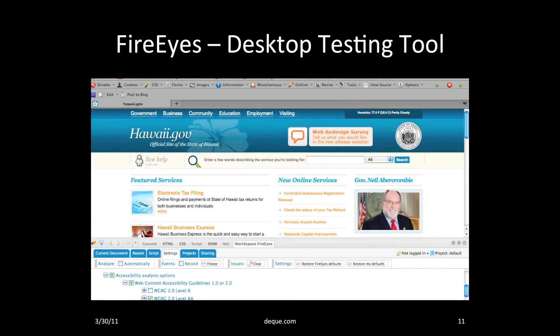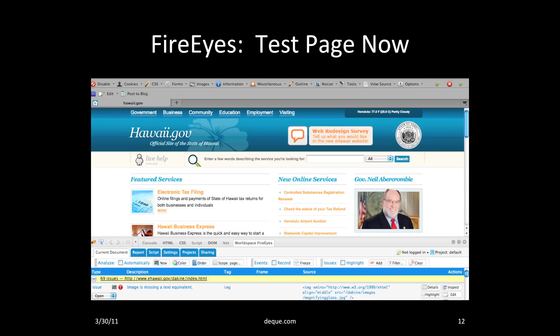You also need to empower all of your web developers with a desktop accessibility tool so they can see exactly where the problems are with the press of a button as they're developing pages. FireEyes is a wonderful desktop testing tool that is free from Deque. It's a plugin that works with Firebug in Firefox. In this screenshot, I've pulled up the homepage of Hawaii.gov, opened the FireEyes plugin within the browser, clicked on the settings tab, and selected that I wanted to test against WCAG 2.0 AA.